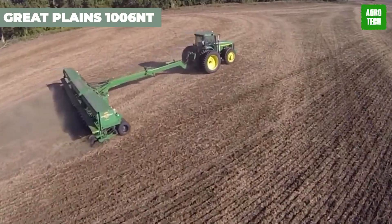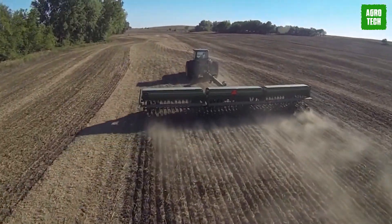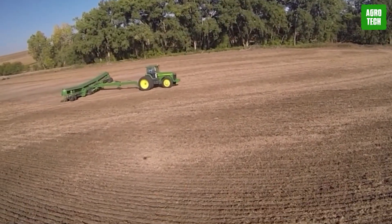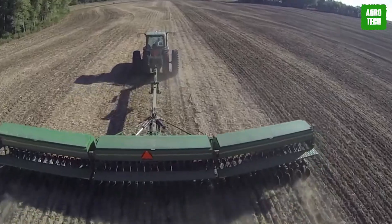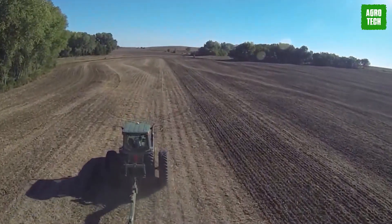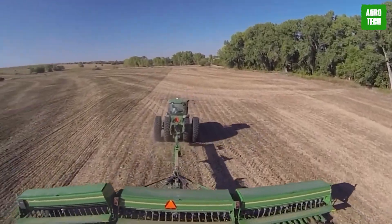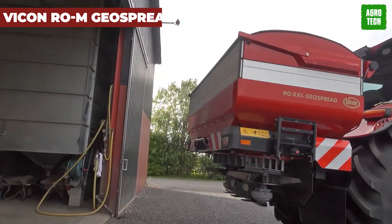Great Plains 1006NT. Get ready to up your planting game with the 1006NT Drill — a powerhouse for food plots and beyond. This 10-foot end wheel, no-till drill packs the productivity of a big drill into a compact package. Whether you're seeding pastures or food plots, this machine gets the job done. Loved by farmers, cattlemen, and conservation groups alike, it's the go-to for simple yet durable planting.